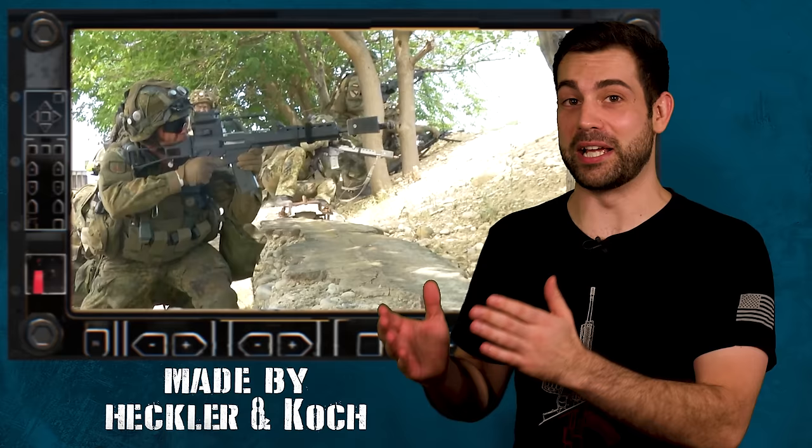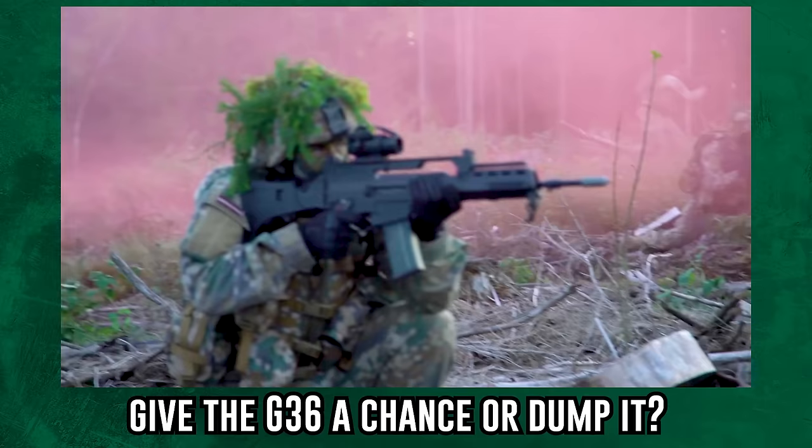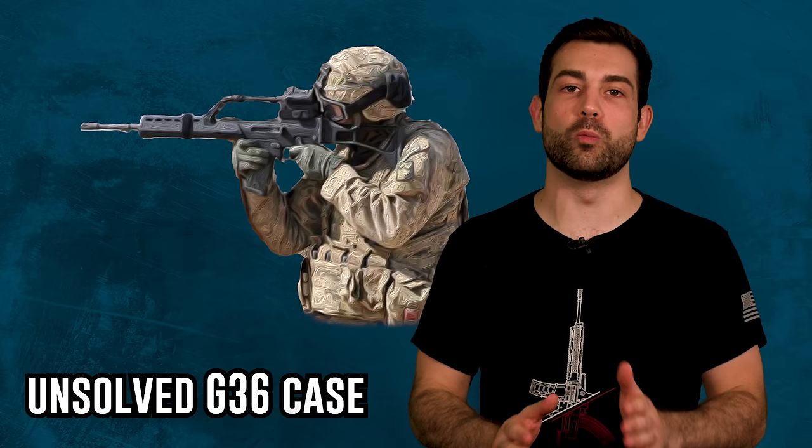When I got to test fire it back in 2010, me and a lot of soldiers loved it, but that was right before the controversial incident in Afghanistan where the German army claims the rifles were completely useless. In this video, we'll examine the case of the G36 and get to the bottom of this unsolved mystery.